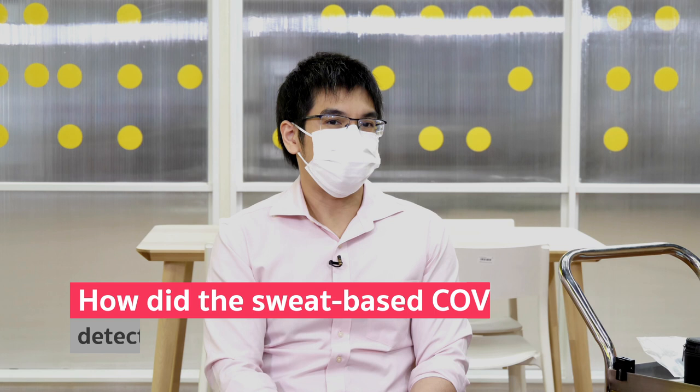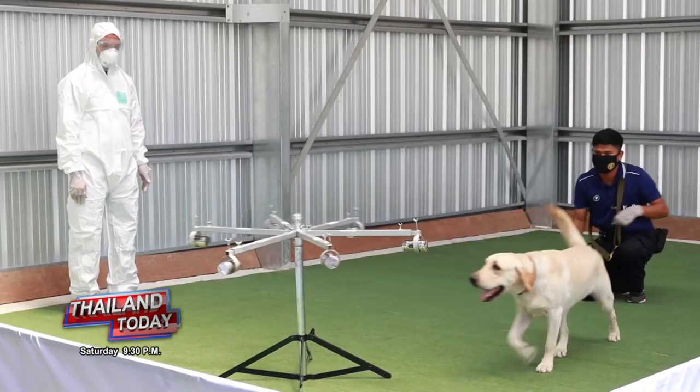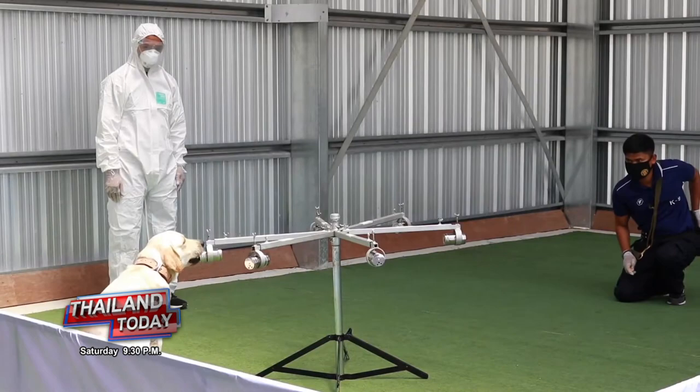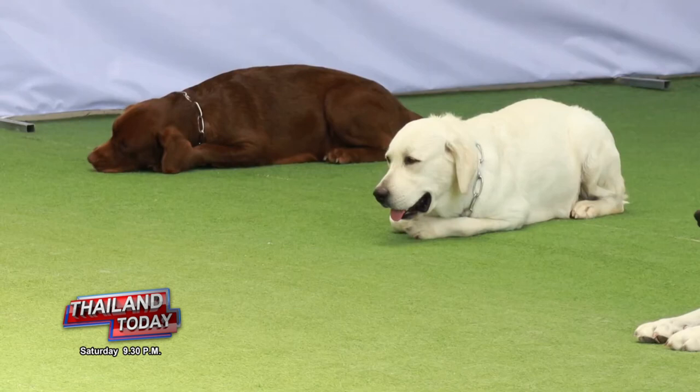What gave you the idea to develop this concept? Initially it was a project of the veterinary Chulalongkorn University and the Chevron company. They developed an approach to detect COVID like a screening with sniffer dogs. They actually used sniffer dogs to search out people who had COVID.